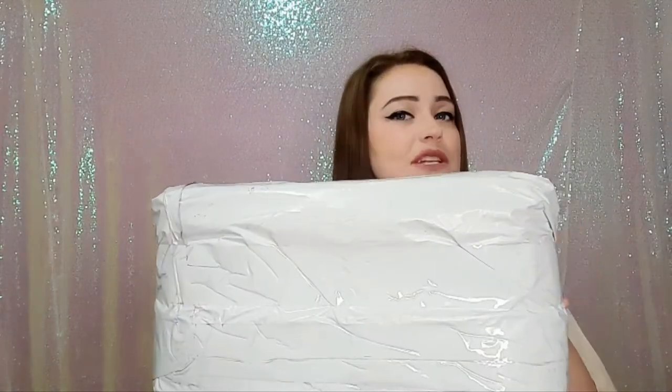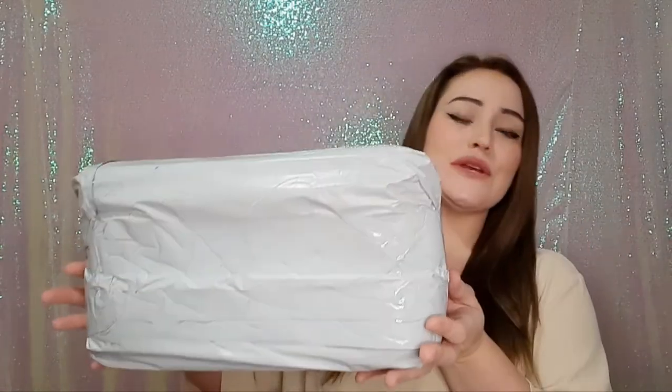Hello everyone, welcome back to my channel! I am super excited about today's video because we have a brand new box. You guys, look at how huge this thing is — this is called the Weed Box.